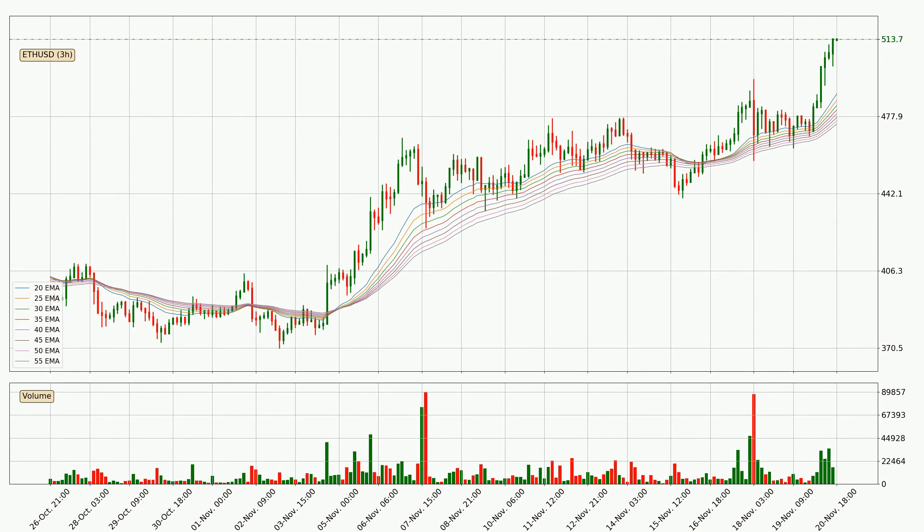Moving to the 3-hourly exponential moving averages, at the moment the price is above the 3-hourly ribbon, which can be perceived as bullish and the ribbon could play as a support. This means that you should watch if the price could bounce off the ribbon. The current price to watch is around 474. The ribbon is relatively spread out so the support should be considered.